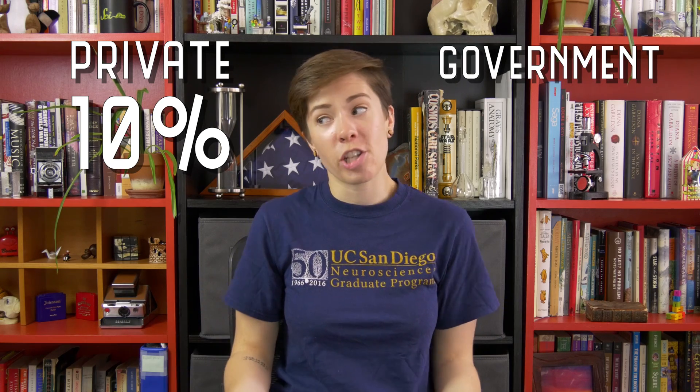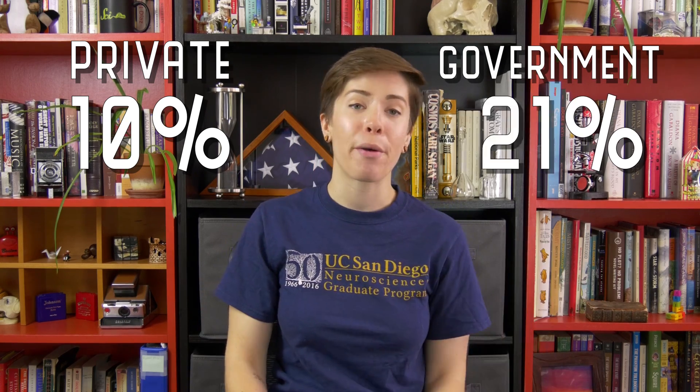Defenders of the new budget cut have pointed out that while private philanthropic organizations usually only pay about 10% in overhead costs, the federal government generally pays more — usually around 30%. But these numbers don't come out of a hat. Individual universities and facilities negotiate directly with the U.S. government, through the Office of Management and Budget, to determine what their overhead payments should be. Federal overhead costs can range from 20% to 85% of direct costs to account for differences in the cost of doing business in different cities and states, and these rates must adhere to federal accounting regulations.